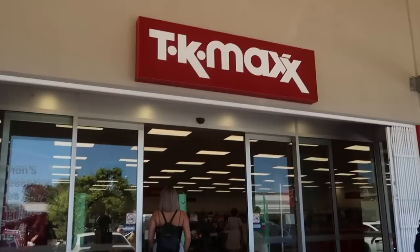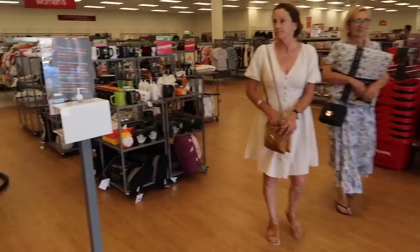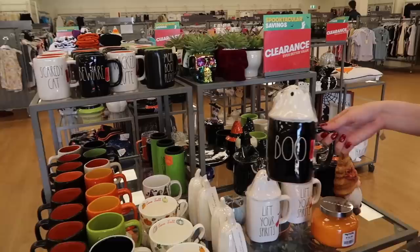We're going into TK Maxx. I'm going to see if I can find some good juicy Ray Dunn. There's so much. It's so funny because the Ray Dunn collectors in America will go nuts over this.